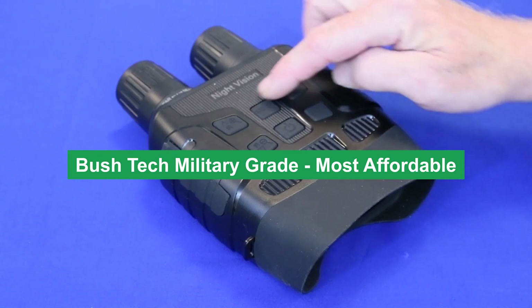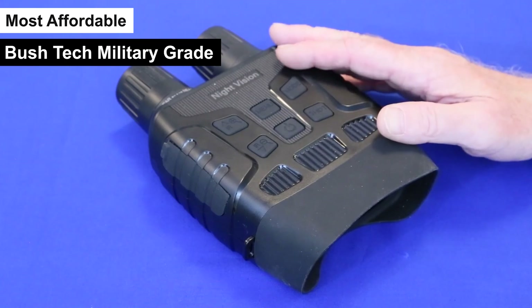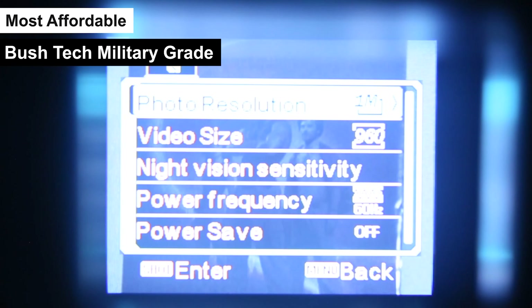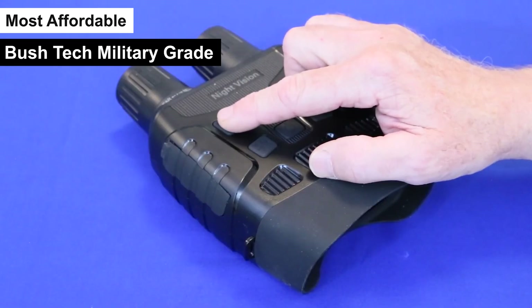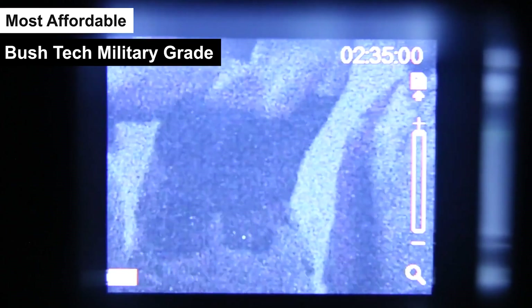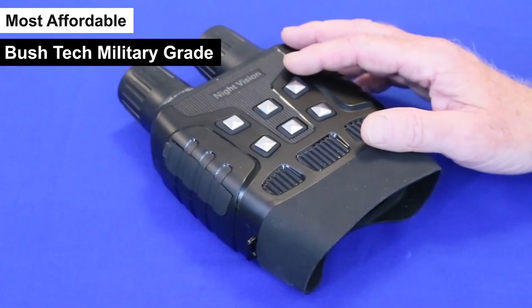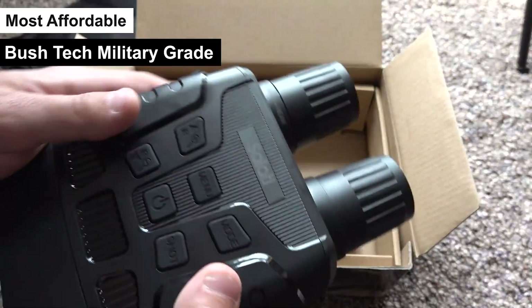Bush Tech Military Grade — most affordable. Product number 2 on my list, the Bush Tech Military Grade, is my choice for the most affordable label. This product stands out not just for its affordability but also for its robust features tailored for the adventurous and the vigilant. The Bush Tech Military Grade AR glasses are designed with durability and functionality in mind, catering to those who demand the most from their gear in challenging environments.